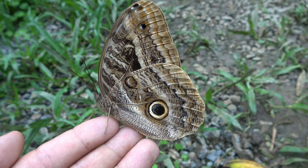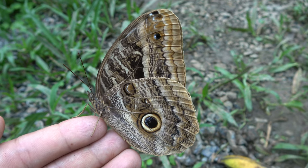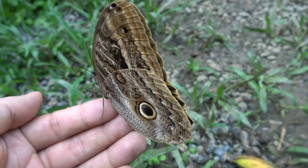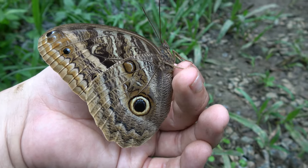Hello ladies and gentlemen, this is Bart Coppens, the sexy Moth King, and today I am holding a giant owl butterfly. This is Caligo ilioneus — an awesome and giant species of owl butterfly.